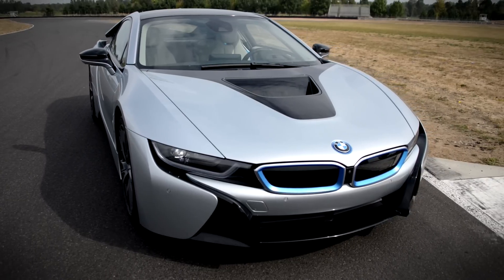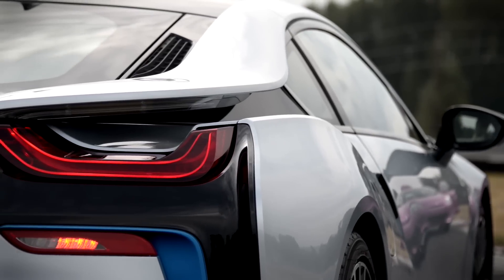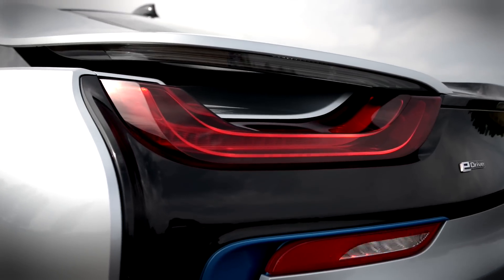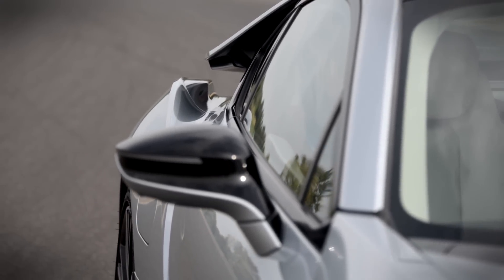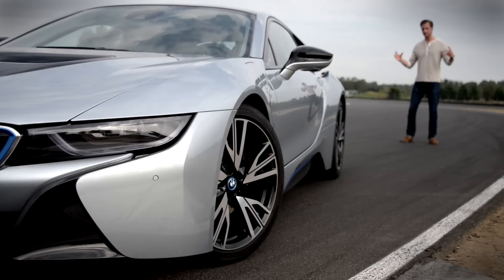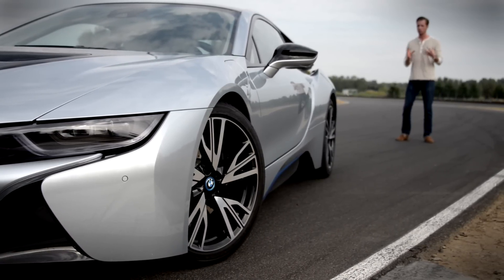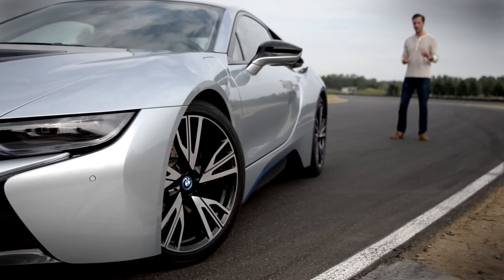The first time I saw the i8, I wondered if I had just woken up from a 50-year coma. Take the open spaces between the sloping roof and the rear quarter panels, for example, which allow air to flow over the tail lights. The styling isn't just stunning — it also improves aerodynamics. Even the tires were painstakingly designed. BMW wanted to ensure they were narrow and of low rolling resistance for efficiency, but also sticky enough to provide traction during track day driving.